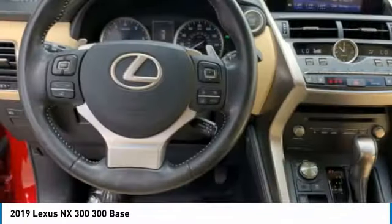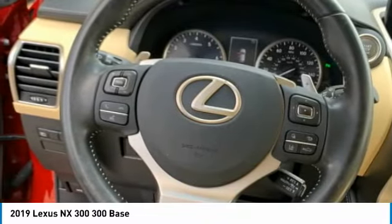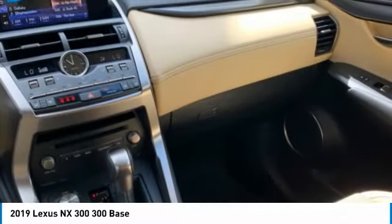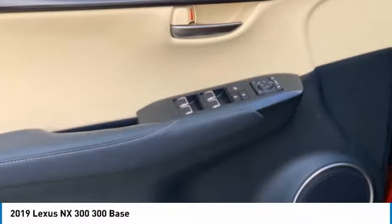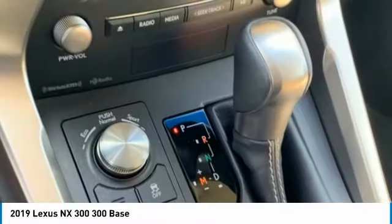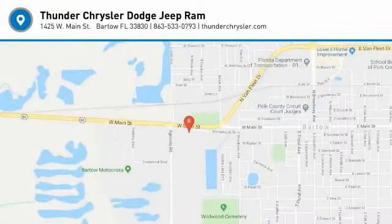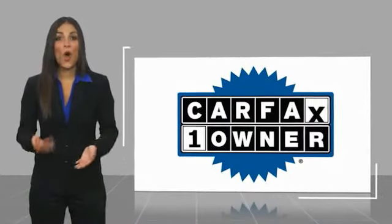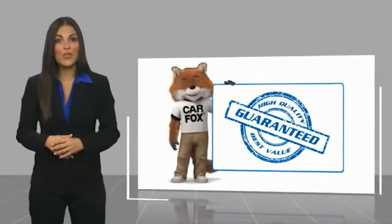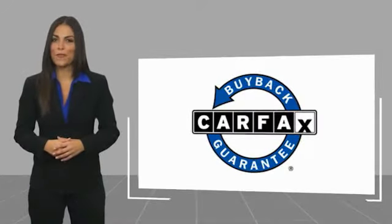Searching for a dependable vehicle that looks great too? You've found it, so stop in today. This is a one-owner vehicle with a CARFAX vehicle history report. Be sure to find a complimentary copy of this report online or contact the dealership. This vehicle qualifies for the CARFAX buyback guarantee.